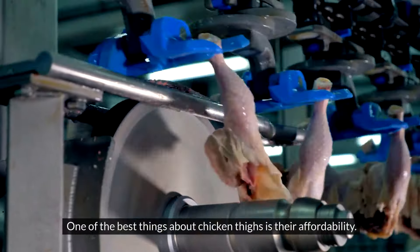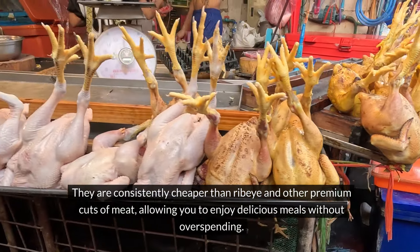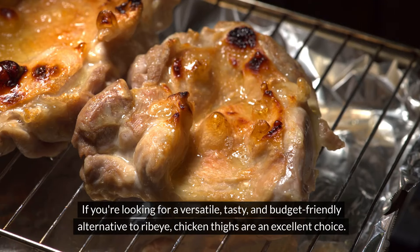One of the best things about chicken thighs is their affordability. They are consistently cheaper than ribeye and other premium cuts of meat, allowing you to enjoy delicious meals without overspending. If you're looking for a versatile, tasty, and budget-friendly alternative to ribeye, chicken thighs are an excellent choice.